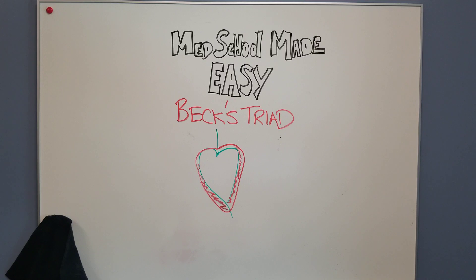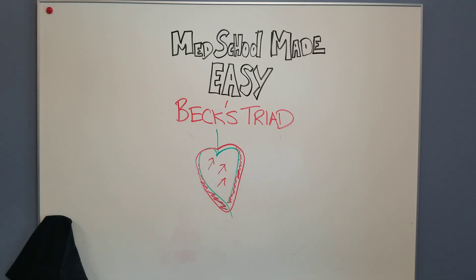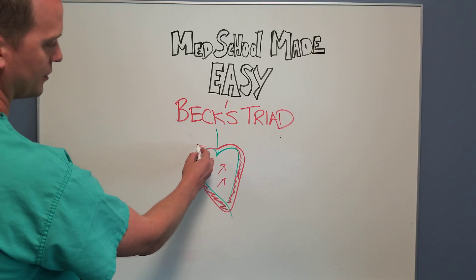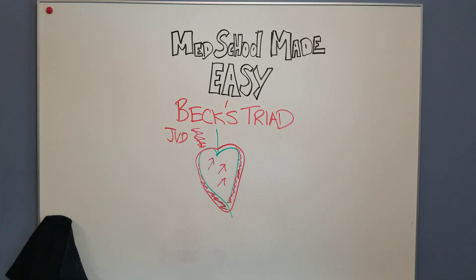For that reason, that's why we get Beck's Triad. If you have high pressure in the pericardial sac, that's going to limit venous return to the heart. So blood is going to start to back up, and that's where your JVD, or your distended neck veins, come from.